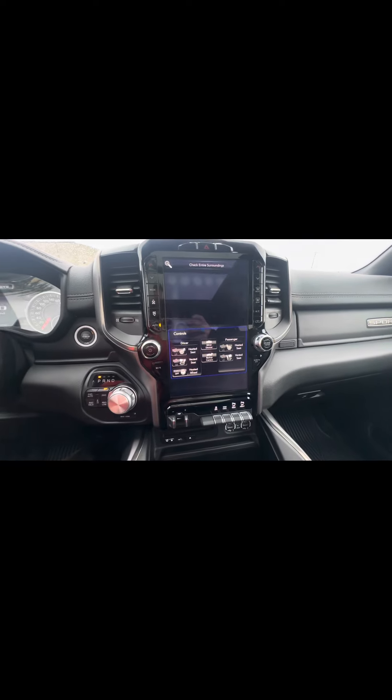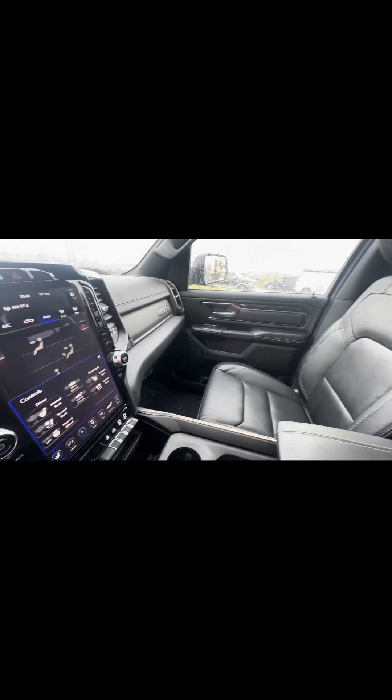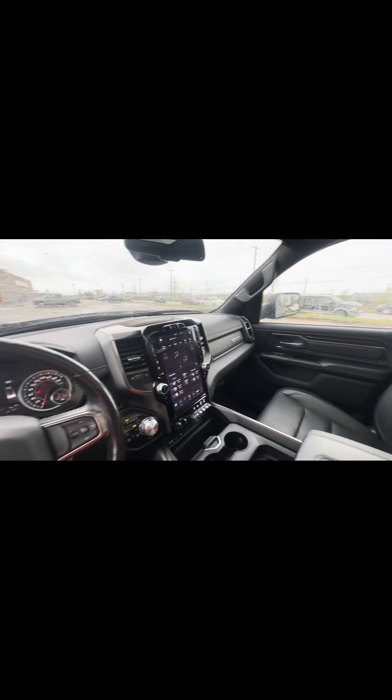Let's get you in here for a test drive in this beautiful 2019 Sport. Give me a call at 780-473-6388.